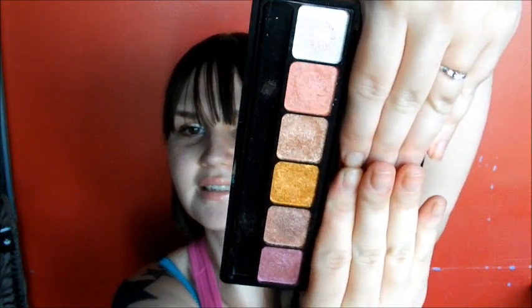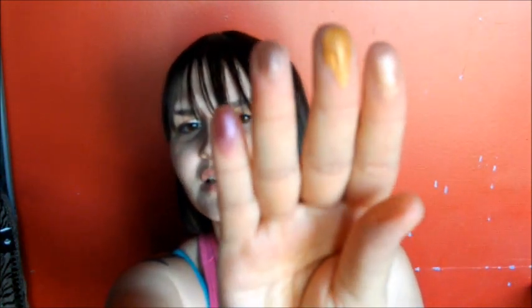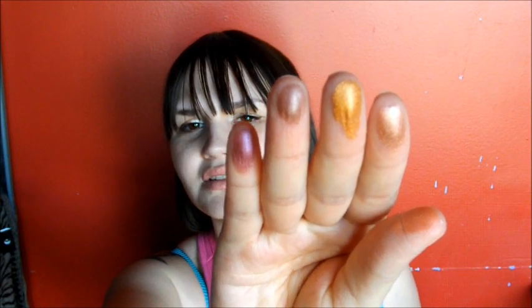This is a newer product and I have all three palettes. I'm going to be doing a swatch and review video just on these — it's going to be a rave review. These are the elf Prism Eyeshadows and I'm wearing them today. This one in particular is in Sunset. The colors are absolutely amazing. I'm going to swatch five of the six colors on my fingers so you can see them.